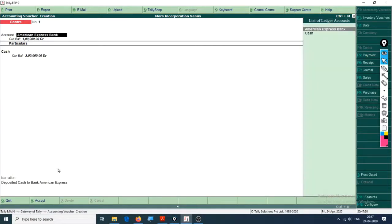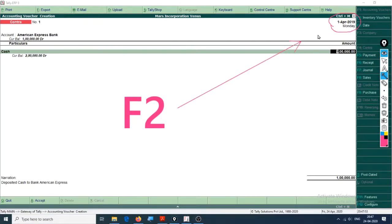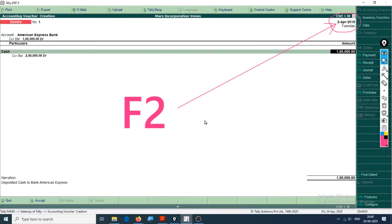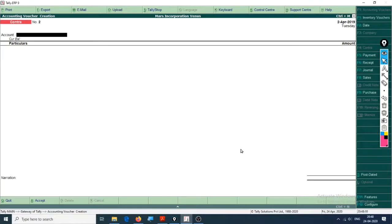One more thing we forgot is the date. To change the date, press F2 - that is the only way to change the date in Tally. Press F2, enter second April 2019, then press Enter. Press Enter to proceed, and accept - do you want to accept? Yes. That entry is now also created.